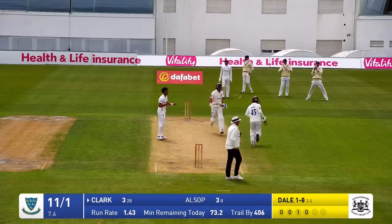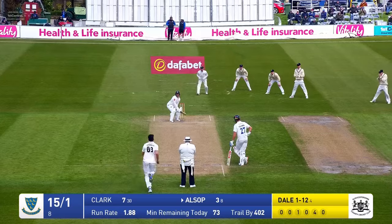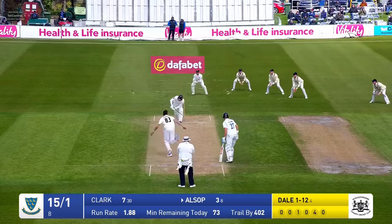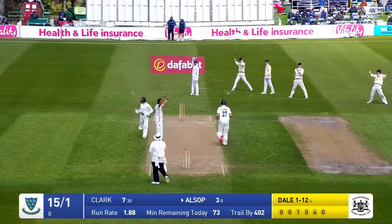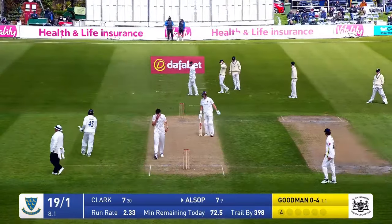Singdale bowls, this is driven — that's a gorgeous shot from Tom Clarke through the covers and that will go. Lynn Goodman is in bowls, he's tried the Yorker, it's squeezed away down fine. There was a shout for leg before but I think it's come off bat and it's gone very fine for four runs.